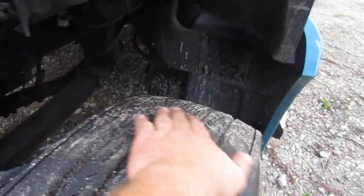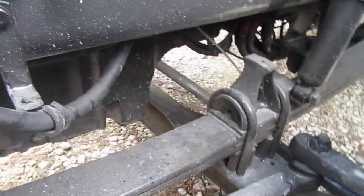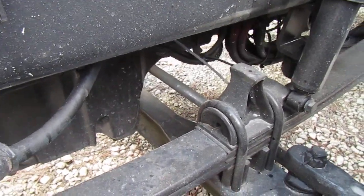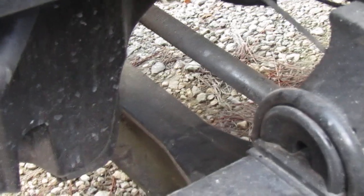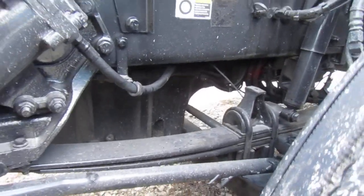Everything's nice and tight. No cupping, no uneven wear on the tire. Like I always point out, look how clean the crossmember is — let me zoom in on this. You can tell that we didn't wash it, but it's not caked with grease. Oil pan is nice and dry.